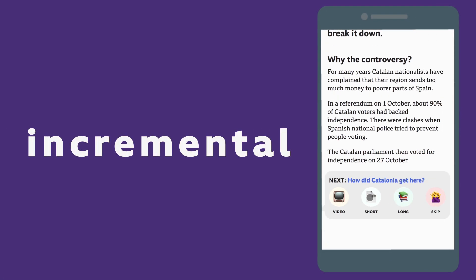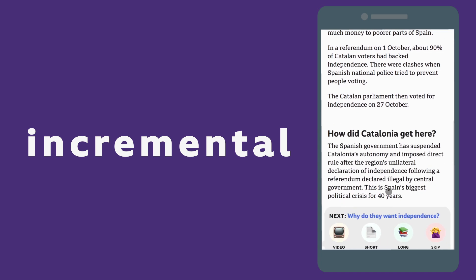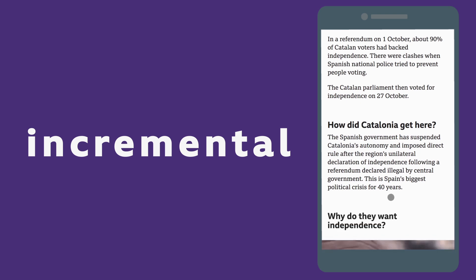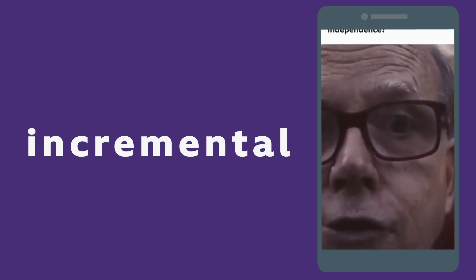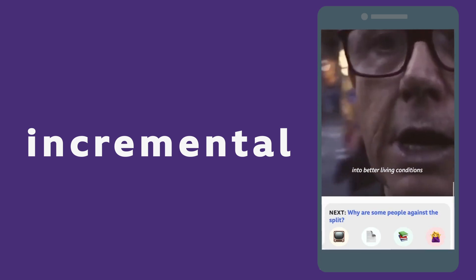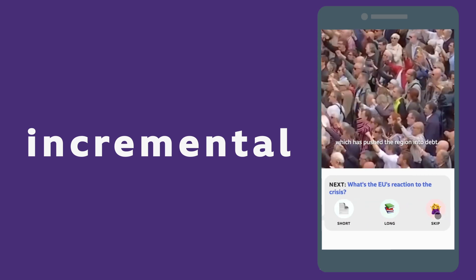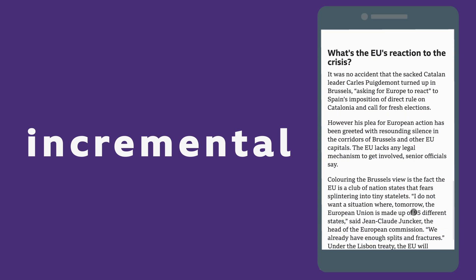And finally, incremental. Different people want different things. Incremental lets you choose each chunk of information, a short or long text, video, or you can just skip it completely. This was our audience's favourite. They liked the story being broken down into manageable parts, and the choice of media made it feel more personalised.